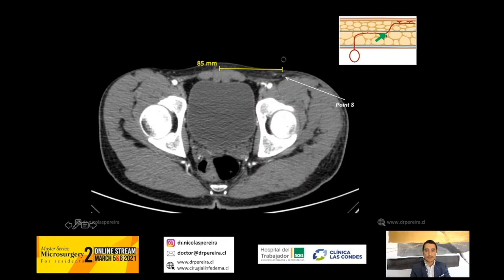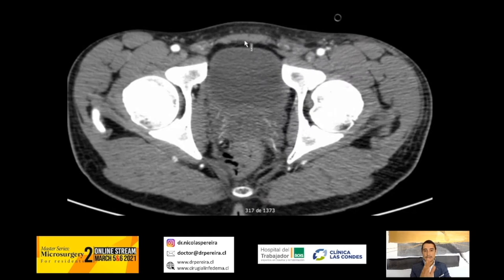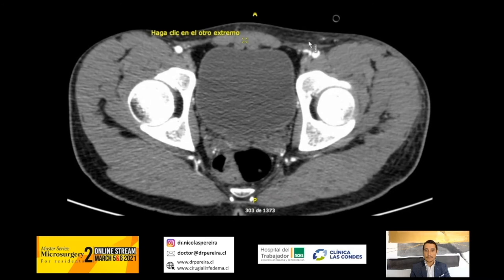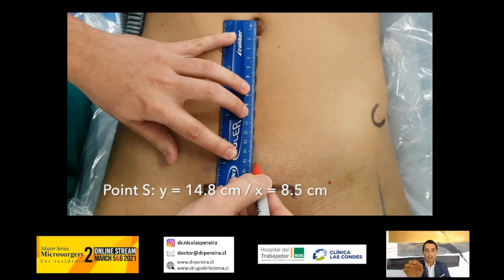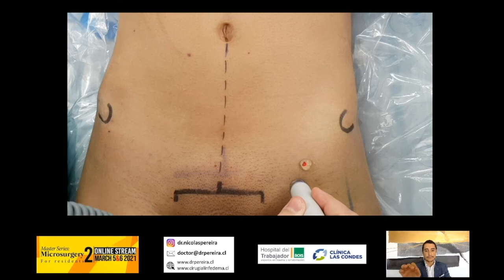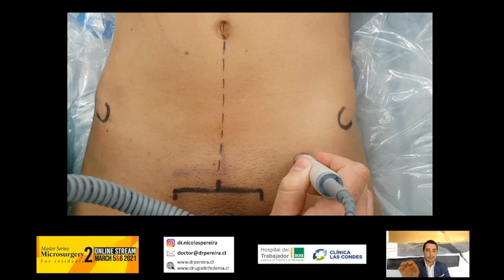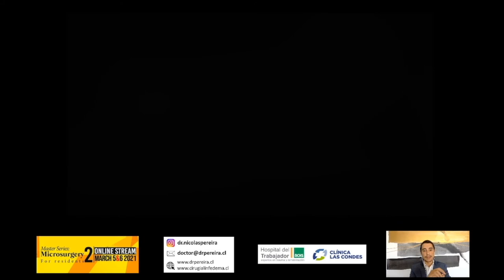In this video, CT angiography with 1 mm slices is used. We place the tracker on the midline and take measurements from the midline, from the umbilicus, the slice number, and again the superficial point S from the umbilicus and from the midline. We mark this information on the patient's skin with Y and X axes, then check point D and point S — they match perfectly, and intraoperatively both points match with the preoperative marking. This is very accurate for preoperative planning.